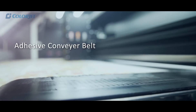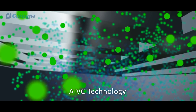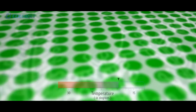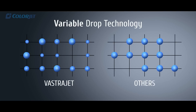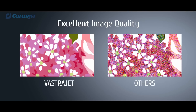Our proprietary AIBC technology helps in consistent print performance by maintaining constant jetting even in varying environmental conditions. A unique variable drop technology uses three dot types to produce smoother gradations, vivid colors, and sharp images.